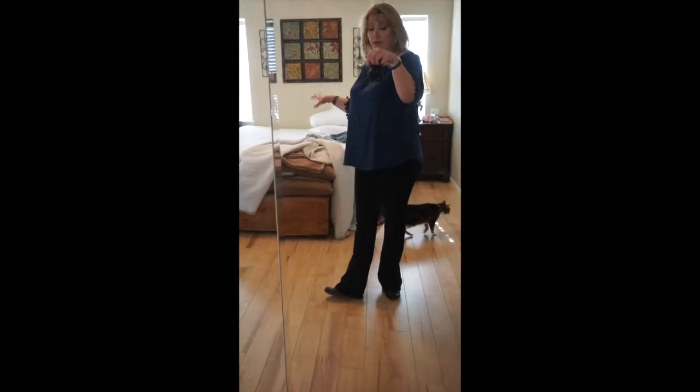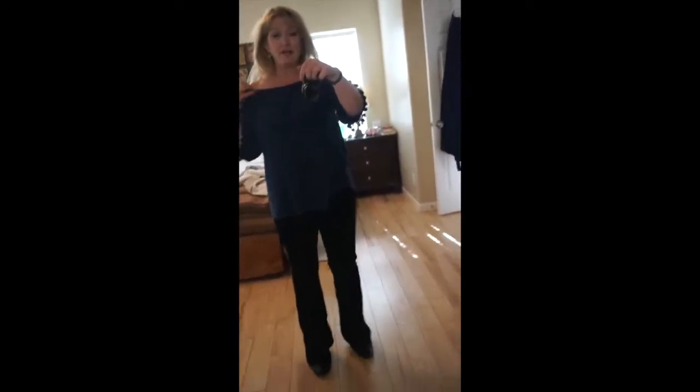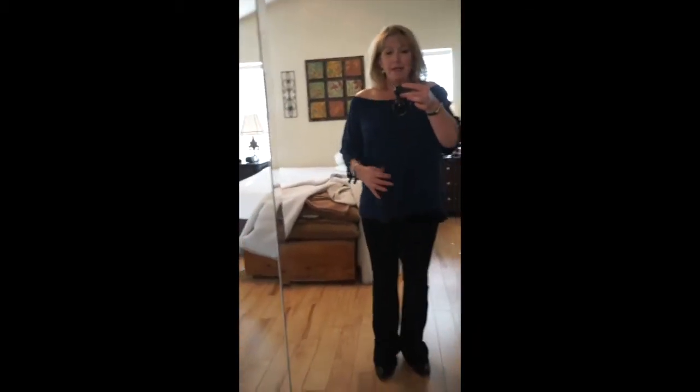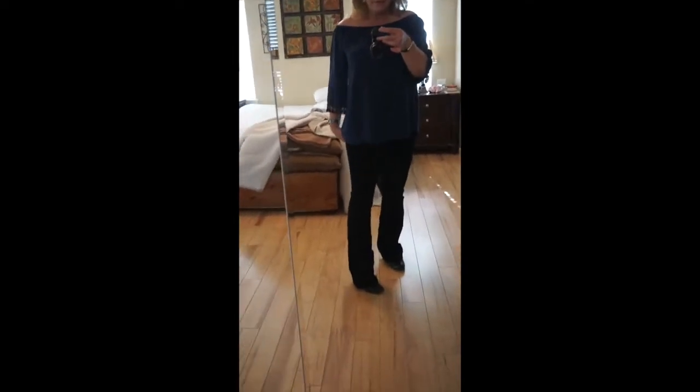First, forgive the background — it's sheet-washing day. Here are the pants paired with the off-the-shoulder top. I never wear off-the-shoulder styles but I think this is really cute. I also love having a pair of black corduroy boot-cut jeans because I normally just wear regular jeans all the time. I like it — it's a score.